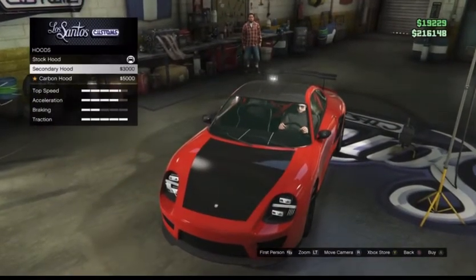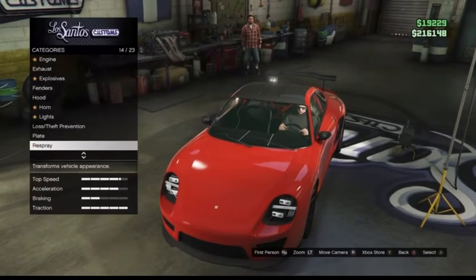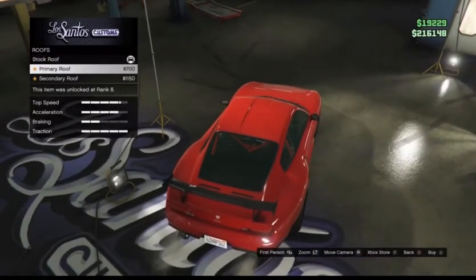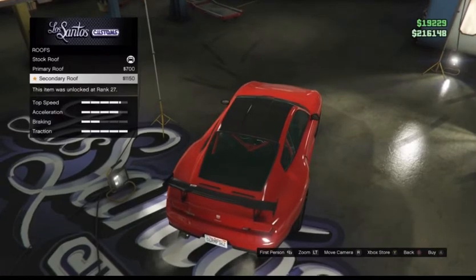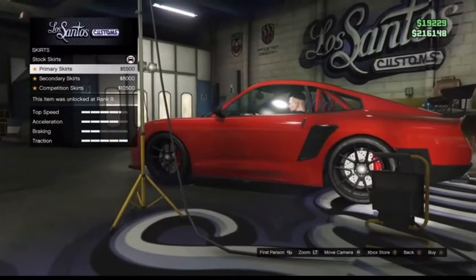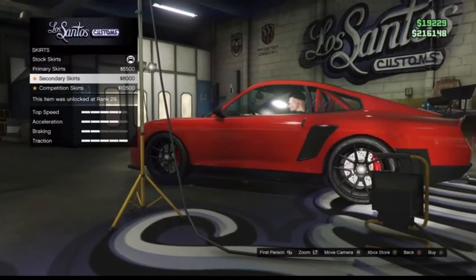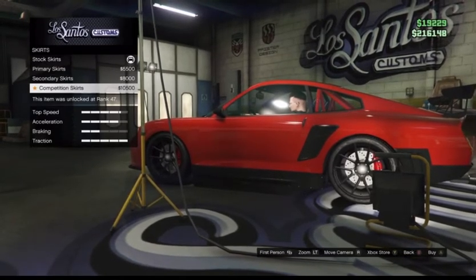For the hood, you have a secondary hood option and a carbon hood, which matches nicely with the roof. Speaking of the roof, it can be set to the primary or secondary color you have equipped. For skirts, there are stock skirts, primary skirts, a secondary version, and competition skirts to match the competition front bumper.